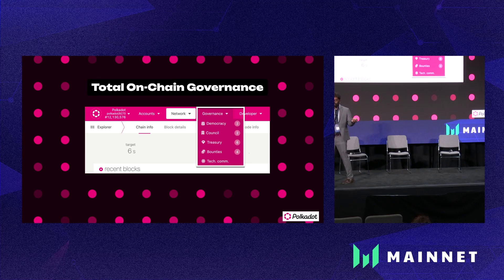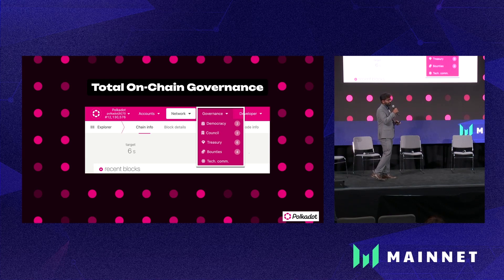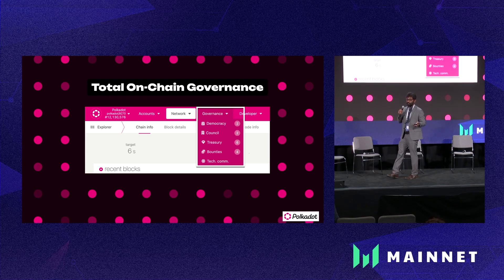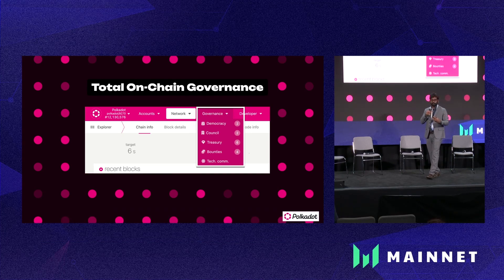If you go to the Polkadot blockchain and open the Polkadot.js website and look at the governance tab, there are a few things listed: democracy, the council, treasury, bounties, and technical committee. This forms the core governance structure of Polkadot, and it's completely on-chain. From a governance proposal to its execution, everything is done on-chain.